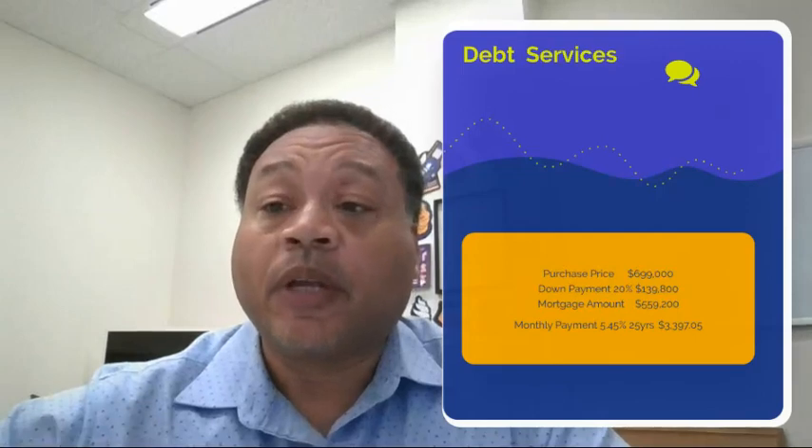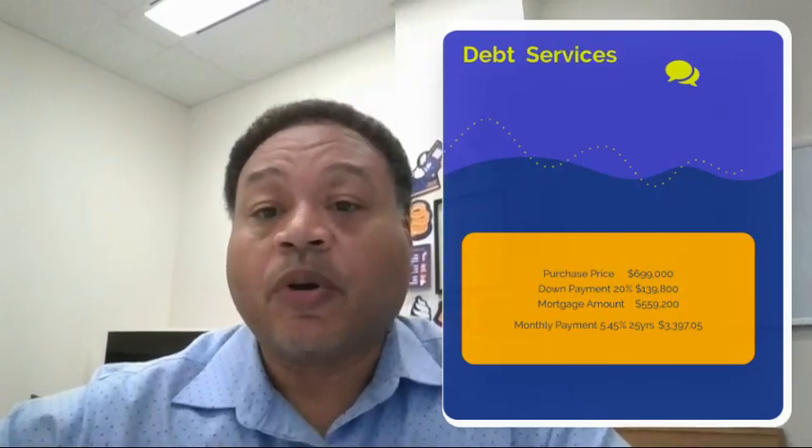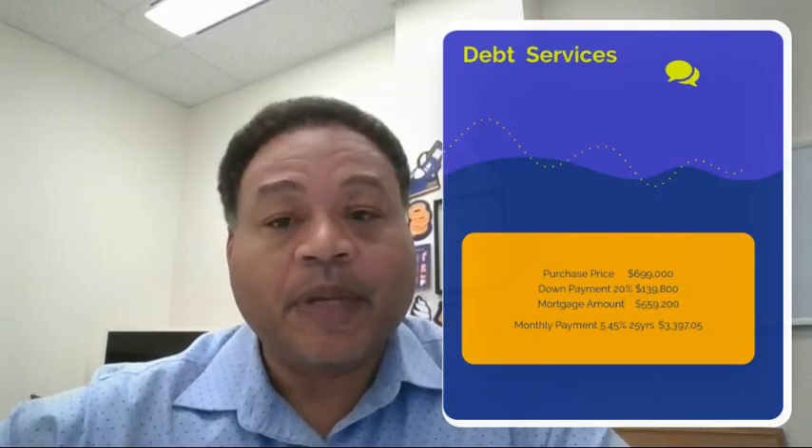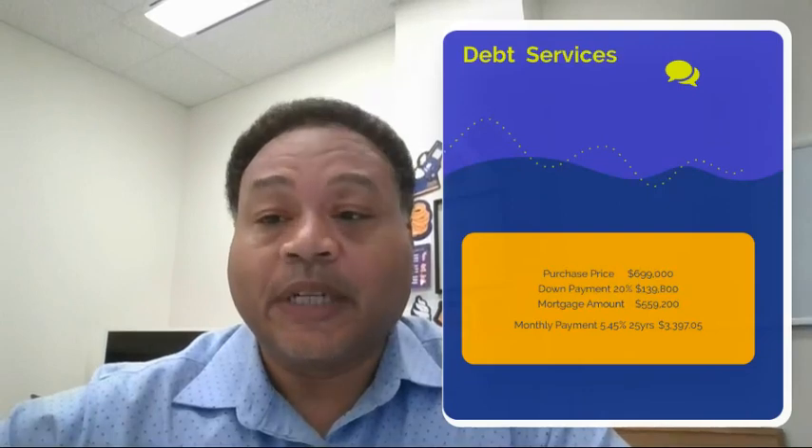I would like to thank Power Marketing Real Estate Inc. for listing this property and their broker Hamid Rahi — I apologize if I'm mispronouncing that — for allowing us to use it for our deal of the week.